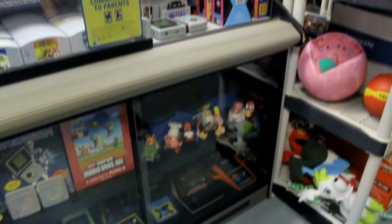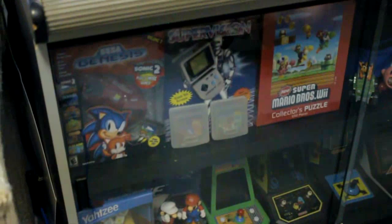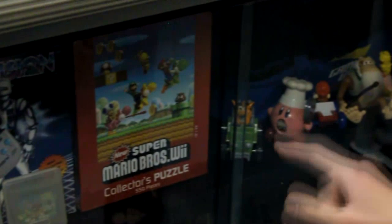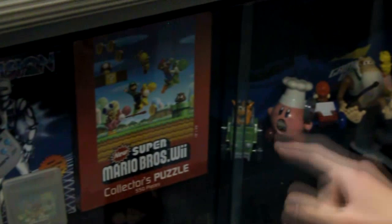A bit farther down, we have a Sega Genesis plug-and-play controller with a few Genesis games in it. Here's the boxed Supervision like I was talking about, with a few games in cases in front of it. Also a New Super Mario Bros. Wii collector's puzzle, which I also picked up at Nintendo World on that trip. Over here we have a few random video game-themed toys. This right here is a Game Wave carrying case — I've never really seen one anywhere else before. I talked about the Game Wave a bit when I talked about the games in the other room. It kind of looks like a pizza delivery bag, which is kind of silly.